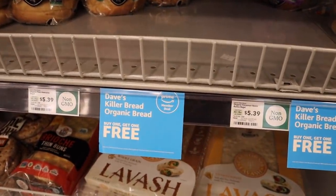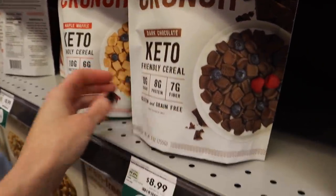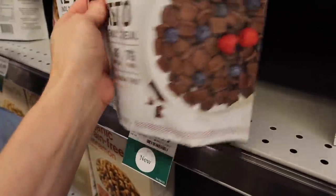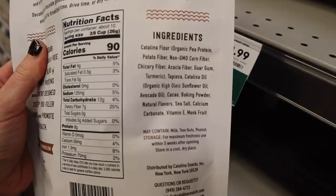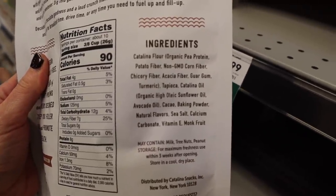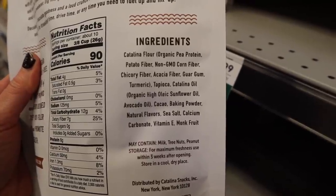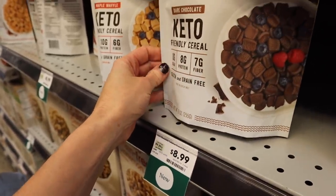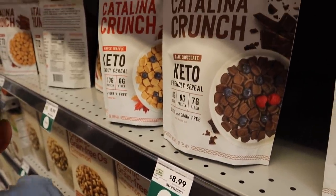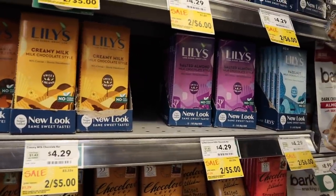A few of you have asked me about Catalina Crunch. It's marketed for keto and it's $9 a bag. You might think that's cheaper than Lolly's granola, but look at the ingredients — Catalina flour, potato fiber, and all these things we don't want to see. Stick with Lolly's granola. Wait until they have a really good sale paired with the discount code I always post — you won't regret it.